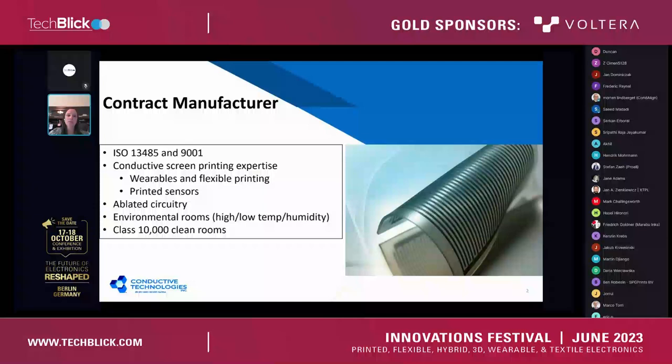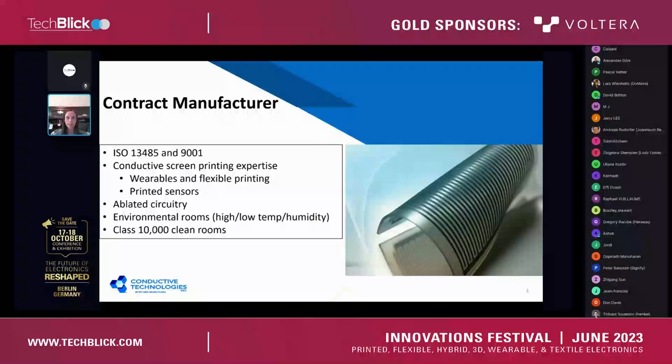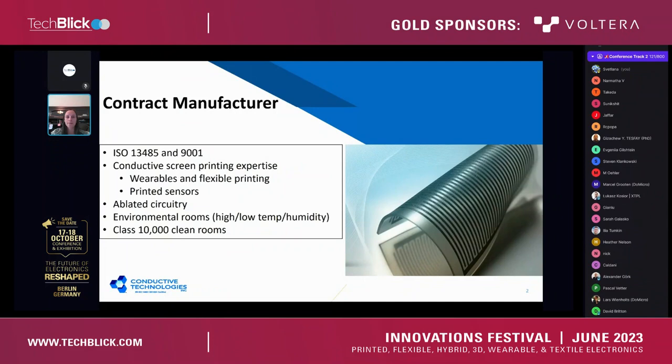My name is Allison Pittinger. I am the Director of Sales for Conductive Technologies. I've been with the company for almost two years, but I have been in the contract manufacturing space — specifically for medical device — for about 16 years. Conductive Technologies is a contract manufacturer. We have been in business since 1970, so over 50 years. We are located in York, Pennsylvania — that is our only manufacturing operation — in a 110,000 square foot building with lots of space for our equipment and new investments.